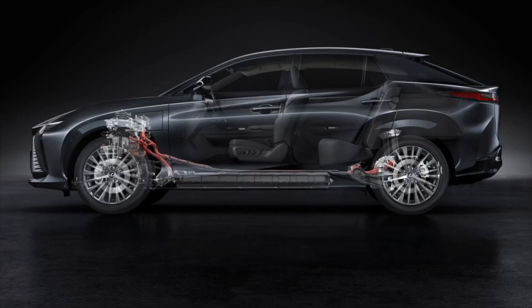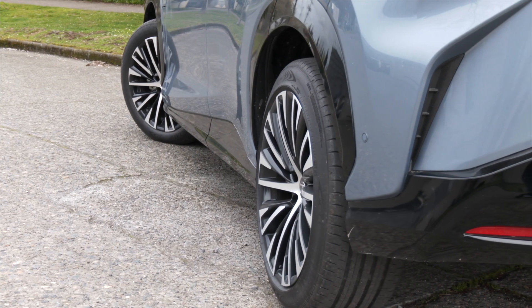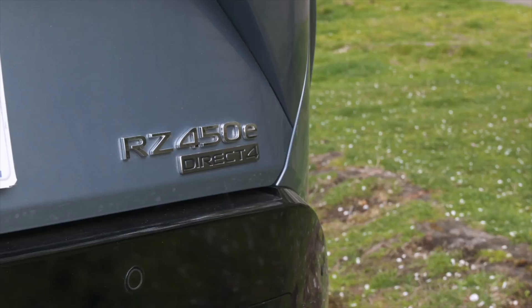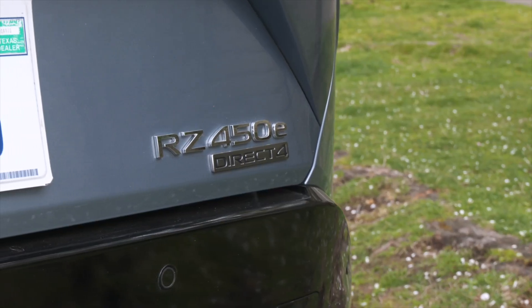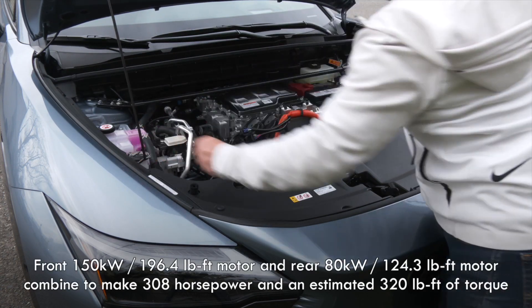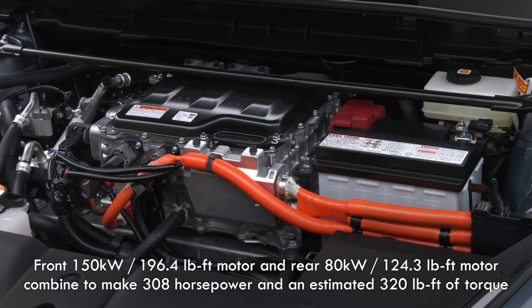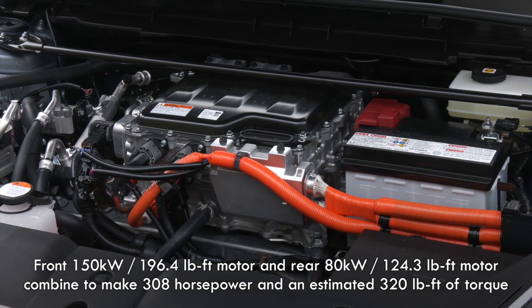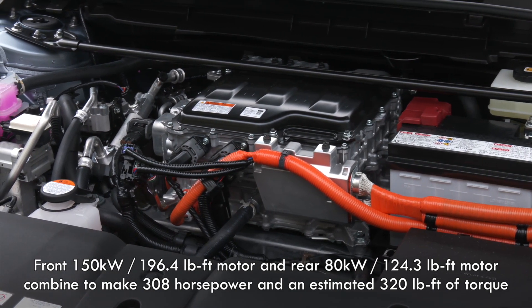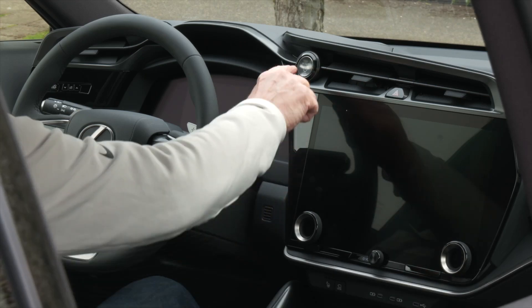That's with a liquid-cooled 71.4 kilowatt-hour lithium-ion pack — 63.4 usable — positioned in the floor where you'd expect. The RZ450E is strictly dual-motor all-wheel drive, at least for now. Like the BZ4X, there's no frunk. The 150 kilowatt front motor and 80 kilowatt rear unit combine for 308 horsepower, compared to 214 for the BZ4X. The RZ's estimated total torque is 320 pound-feet.